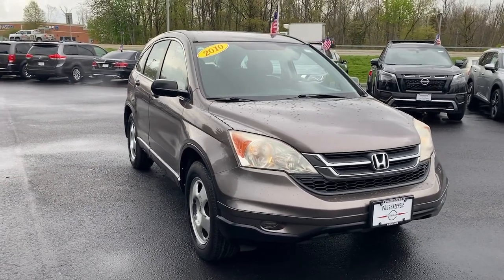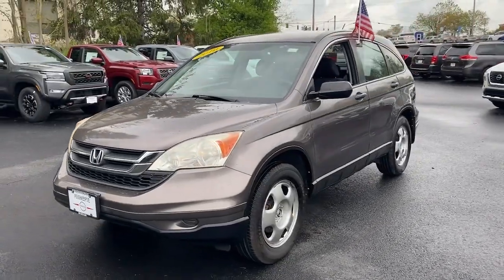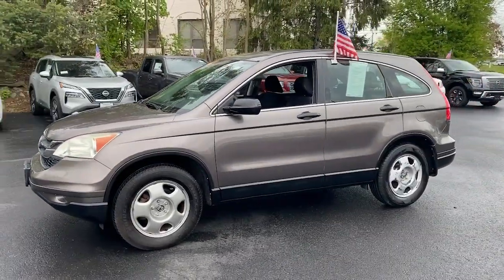Get a feel for the 2010 Honda CR-V. With less than 80,000 miles on the odometer, this vehicle stands out from the rest.